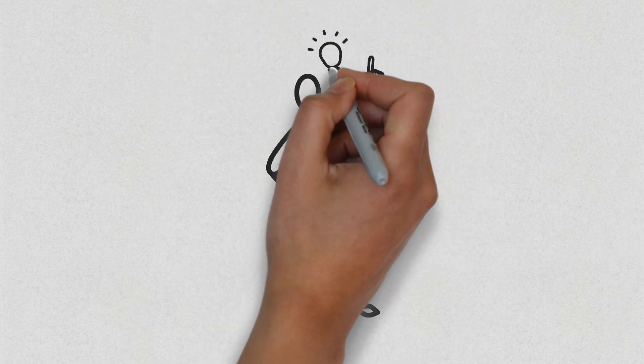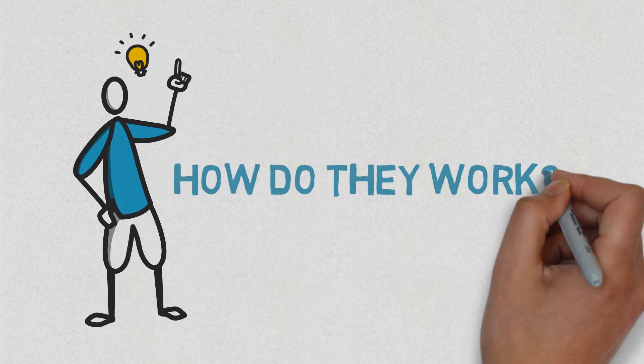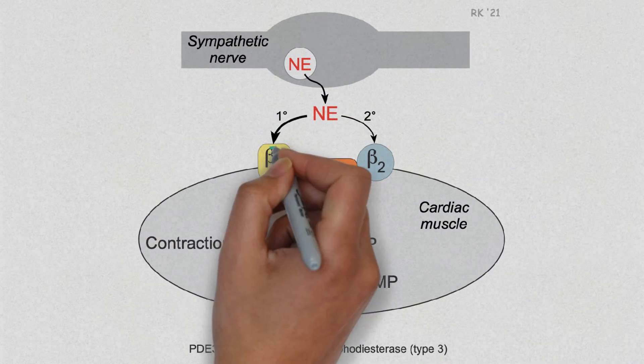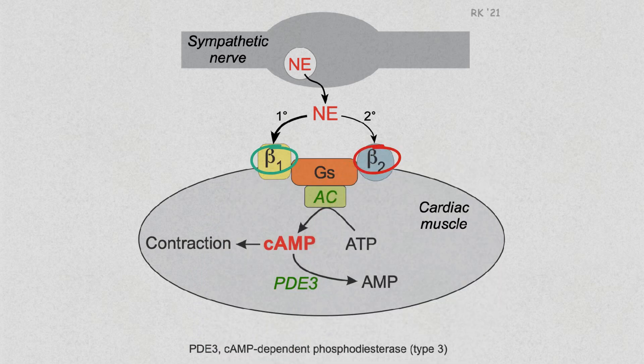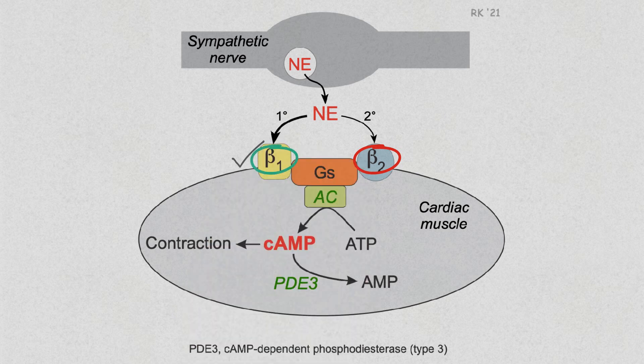To understand the mechanism of action of beta blockers, we have to understand how beta adrenoceptors work. In this figure, we can see how the heart has both beta 1 and beta 2 receptors, although predominantly beta 1. These receptors normally bind to adrenaline or noradrenaline released from nerve endings or circulating in the bloodstream.